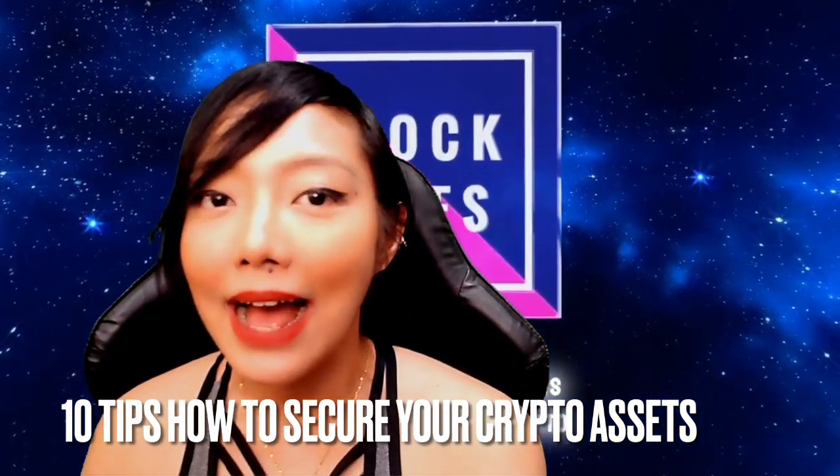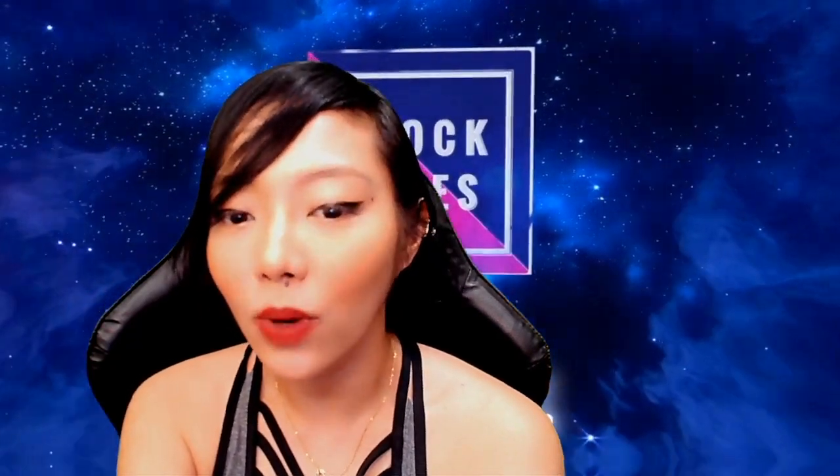Our topic today is how to secure your assets — 10 tips on how to secure your assets. First is to use a cold wallet. Unlike hot wallets, cold wallets do not connect to the internet, therefore they are less prone to cyber attacks. Storing your private keys in a cold wallet, also known as a hardware wallet, is the most viable option as these come encrypted, keeping your keys secure.